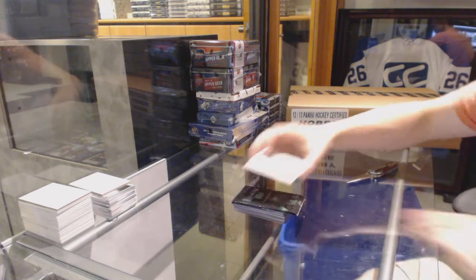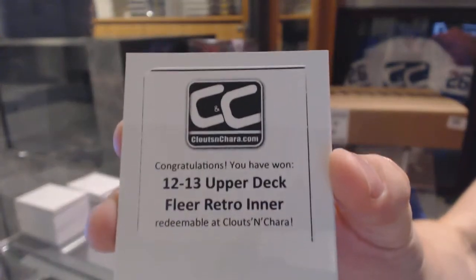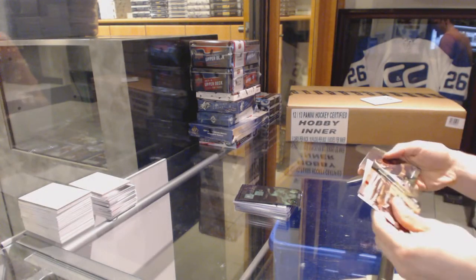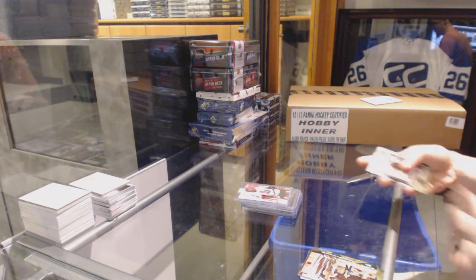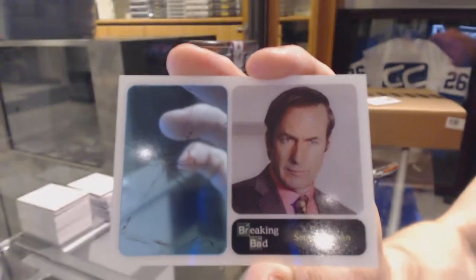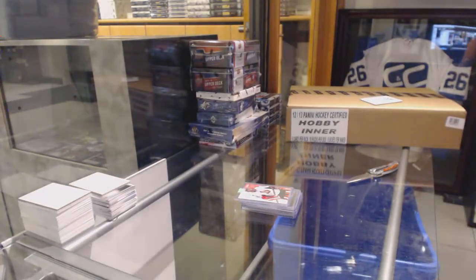The first box is a 12-13 retro inner. Breaking Bad bonuses, 0 for 1. And we've got a blue meth insert of Saul Goodman — Better Call Saul. That'll be a random to the end of the break.